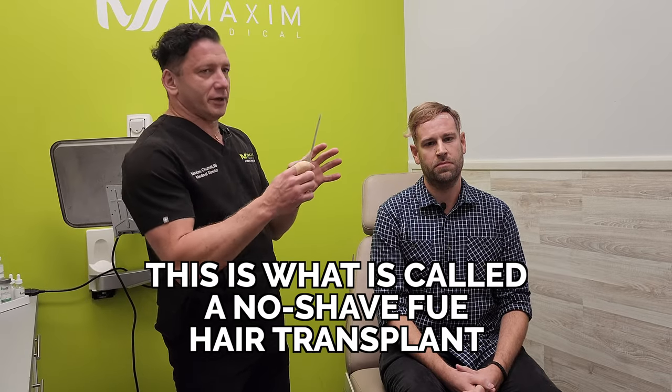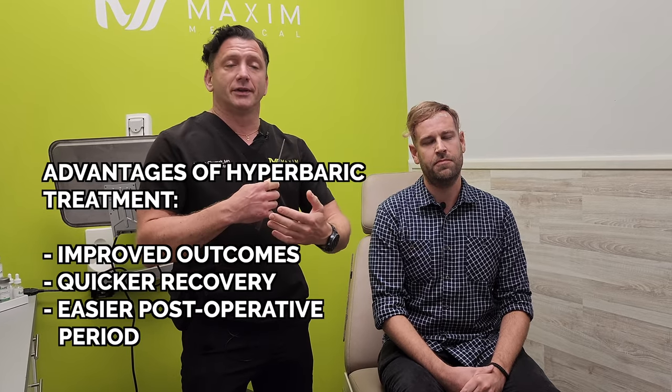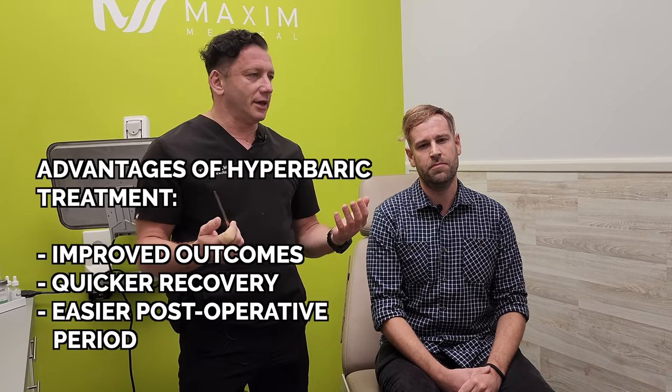Sebastian wanted to keep his existing hair untouched. Once everything — all the post-surgical stuff — is gone, he's going to look back to normal without showing much of a difference after the procedure. It makes it a little bit longer and more complex, but everything was done quickly. Today Sebastian had his first hyperbaric treatment. I always recommend hyperbaric treatment after the procedure, as it does improve the outcomes, recovery time, and the overall post-operative period is much easier.